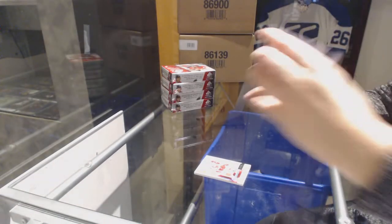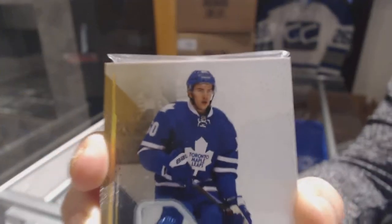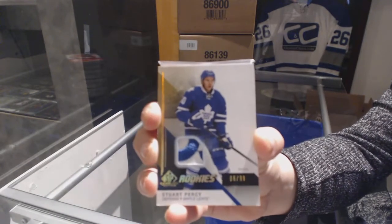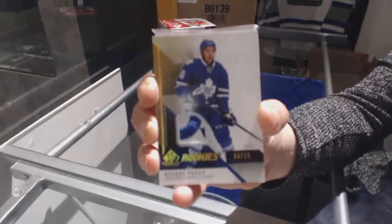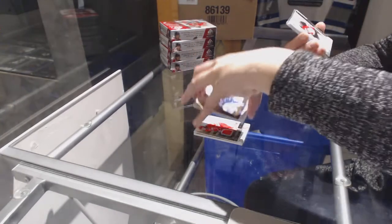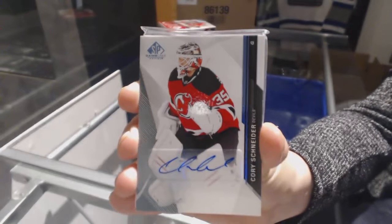We've got a rookie patch number to 99 for the Toronto Maple Leafs, Stuart Percy. We've got a blue auto for the New Jersey Devils, Cory Schneider.